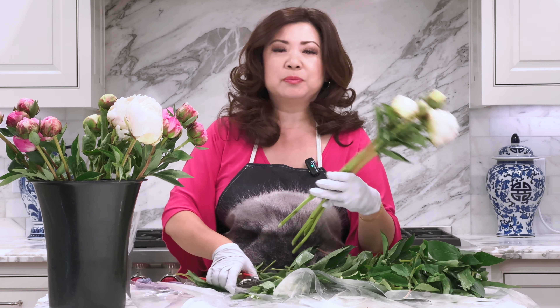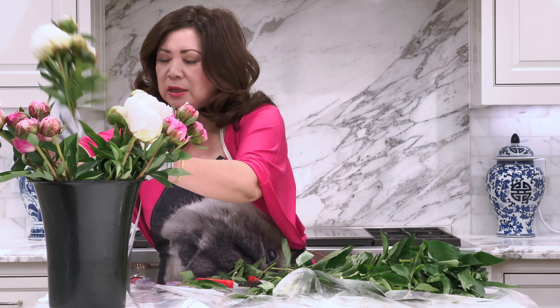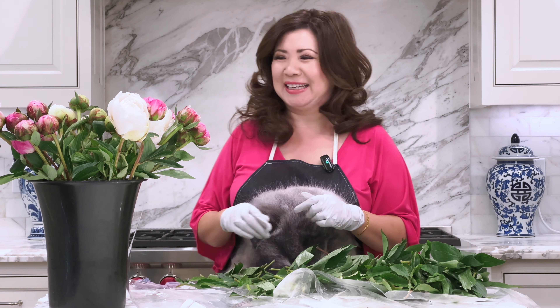Since peonies are so popular, growers are extending the bloom time — some are growing peonies up in Alaska and offering them as late as August and September. But they're not available in large quantities yet, so if you're doing events I would not quote a bride peonies for her wedding bouquet in August or September.